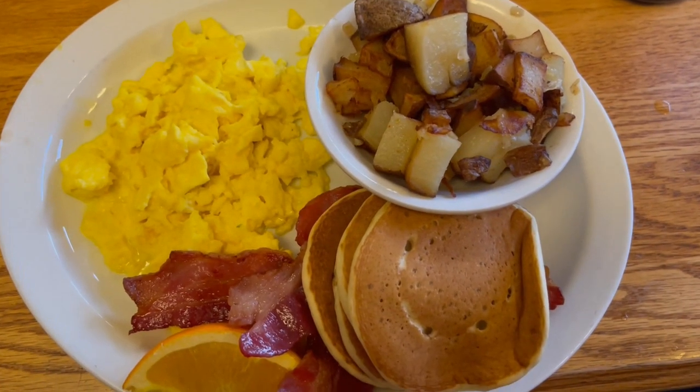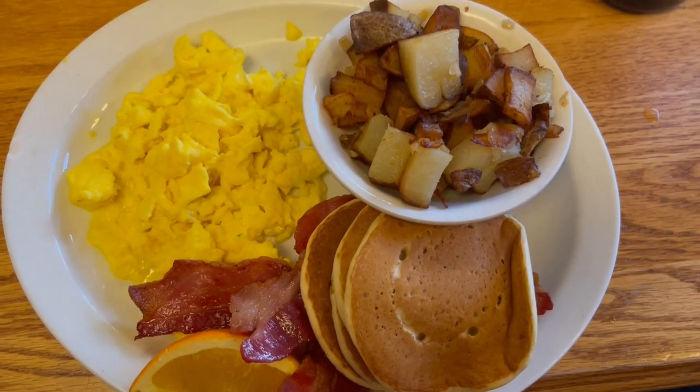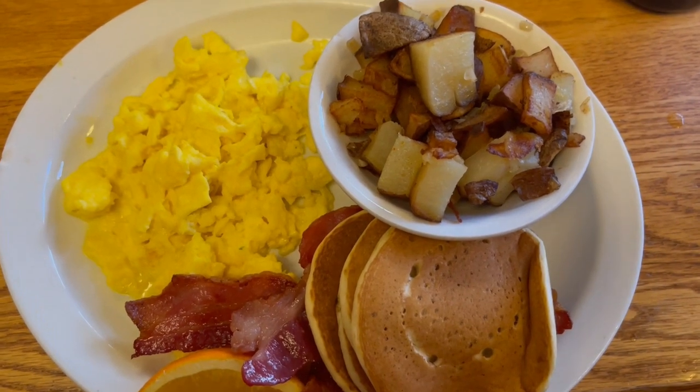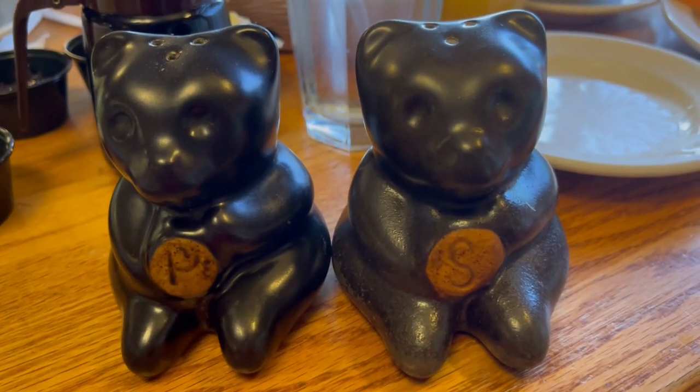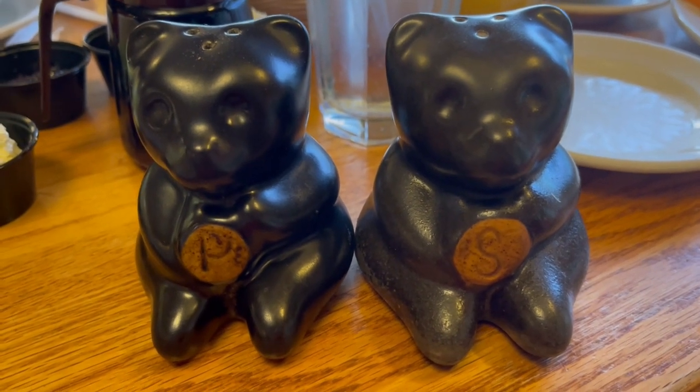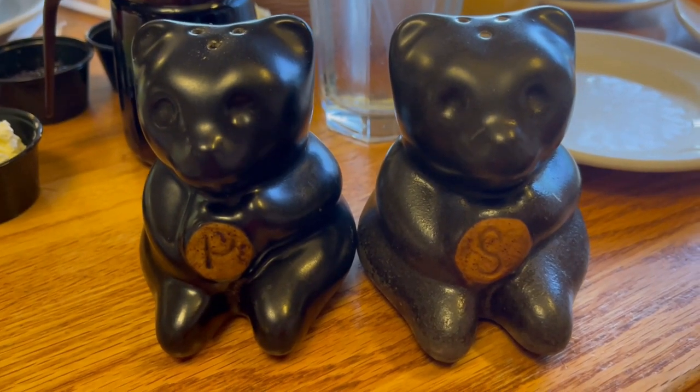Here's a look at what I ordered. I got the scrambled eggs, the bacon, pancakes, and the potatoes. I love these salt and pepper shakers they have here — they've got the black bears shaped to them and they're just as cute as they can be.